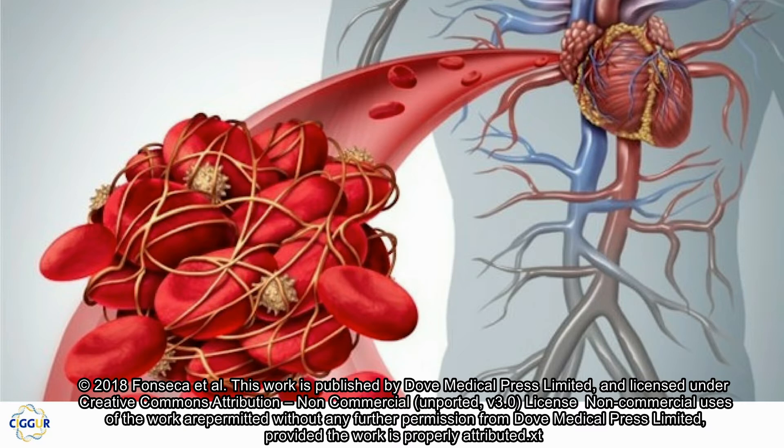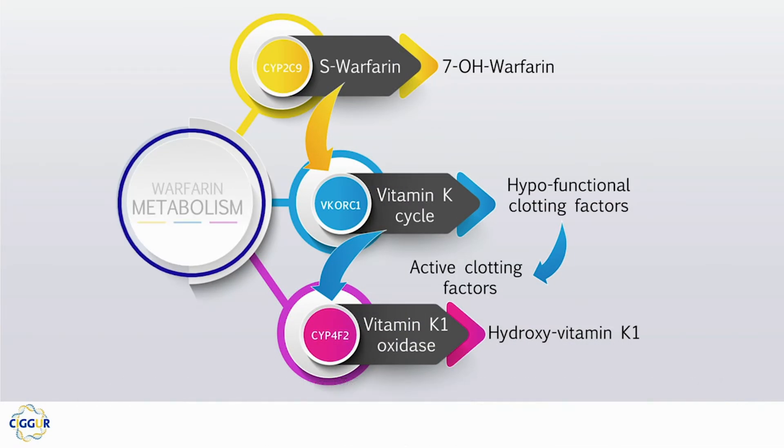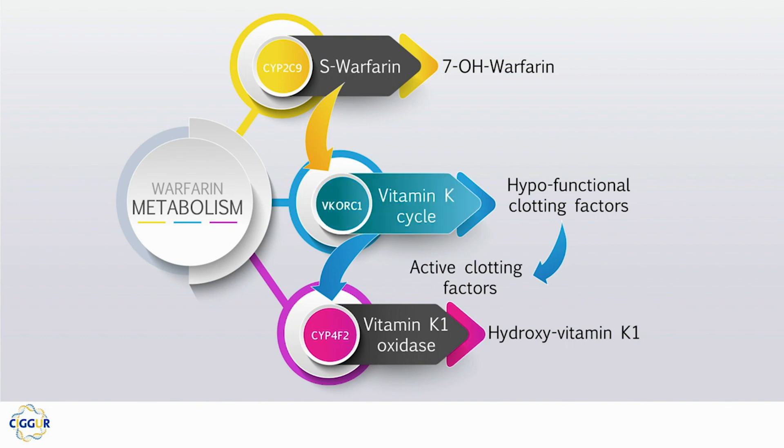Warfarin is an oral anticoagulant which is prescribed worldwide for the prophylaxis and treatment of several diseases. Chemically, warfarin is a racemic mixture of R and S enantiomers, acting on the coagulation cascade by inhibiting vitamin K epoxide reductase complex 1.